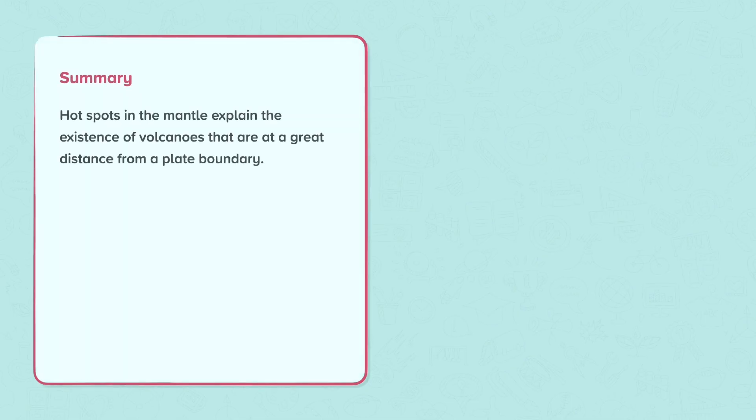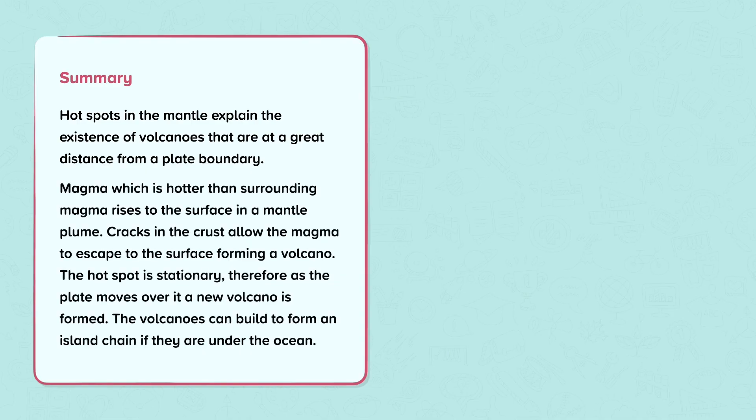To summarise, hotspots in the mantle explain the existence of volcanoes that are at a great distance from a plate boundary. Magma, which is hotter than surrounding magma, rises to the surface in a mantle plume. Cracks in the crust allow the magma to escape to the surface, forming a volcano. The hotspot is stationary, therefore as the plate moves over it, a new volcano is formed. The volcanoes can build to form an island chain if they are under the ocean.